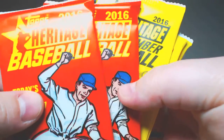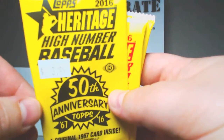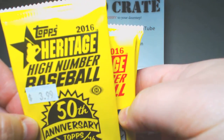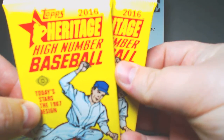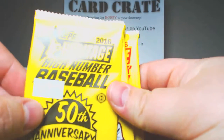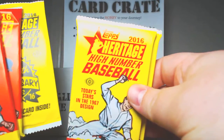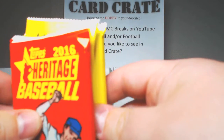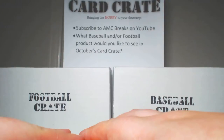Anyways, I do have a couple of the regular '16 Heritage. I got a box topper at my LCS from High Number, and then I got two packs of High Number Baseball. I have a box on the way, so there is going to be a box break of Heritage High Number coming up probably on Friday or Saturday. So that's what we're doing right now.